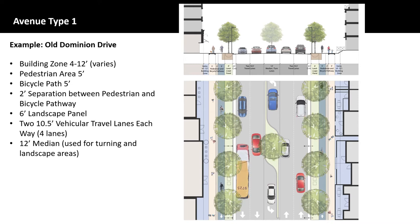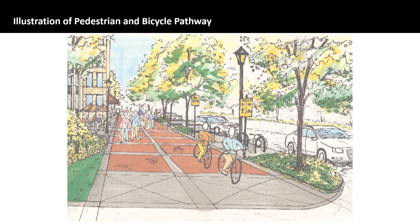For example, if there are more pedestrians on a certain day due to an event, they could use the bicyclist area and vice versa. This rendering of an area along Old Dominion shows how the pedestrian and bicycle pathway would accommodate all users. The landscape panel to the right and the building zone to the left shows how people can use the space to patronize businesses or just take a break while exercising or riding their bike. Additional streetscape amenities include bicycle racks, benches, streetlights, and perhaps red brick pavers for the pathway.